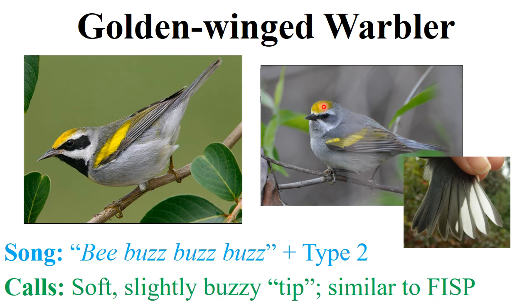Looking at the male on the left — we've also got the female on the right — we see a black throat patch, very distinctive, and a black raccoon-type mask. These two black facial markings coupled with a yellow crown and a yellow wing patch make the species very distinctive. We also have a white malar and a white supercilium, and with these things taken as a whole they make the golden-winged warbler a very easily identified species. The female golden-winged warbler consists of the same traits as the male.